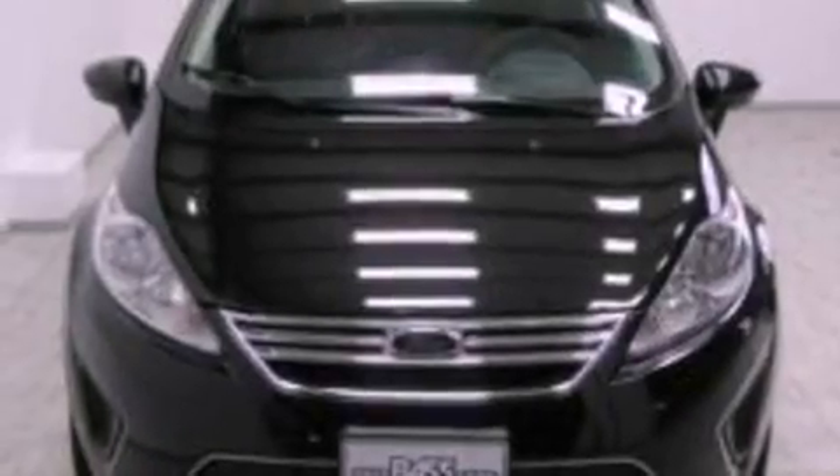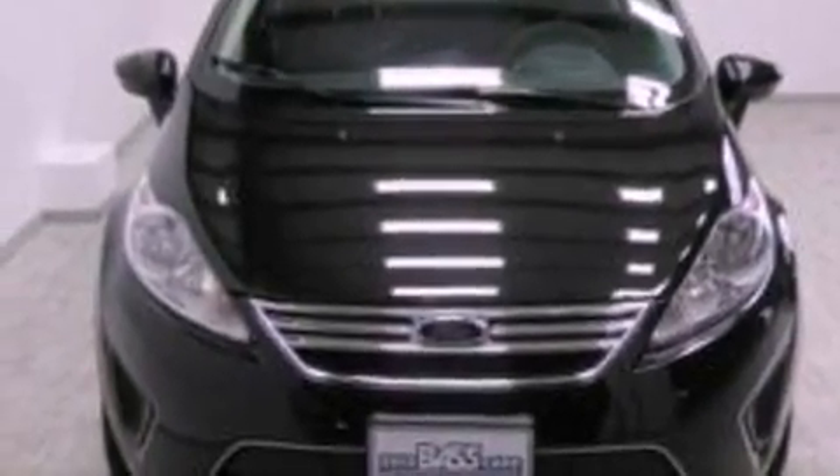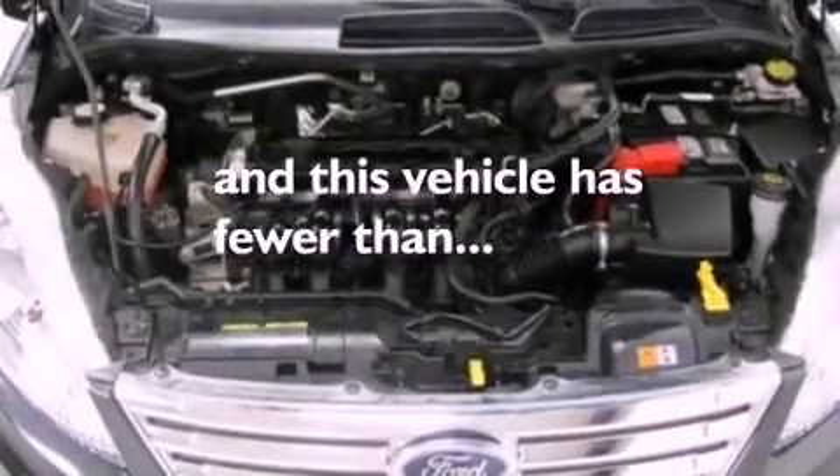Additional features include a chrome grille, an anti-lock braking system, air conditioning, and this vehicle has fewer than 26,000 miles on the odometer.